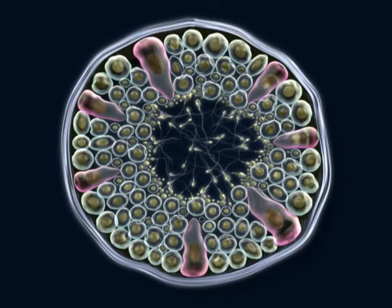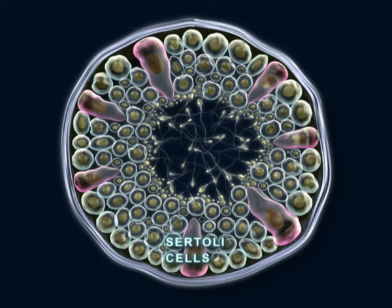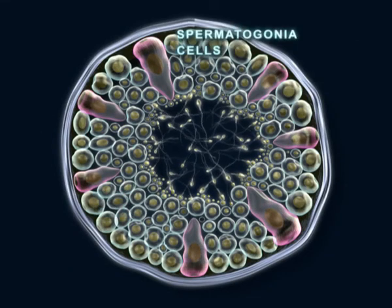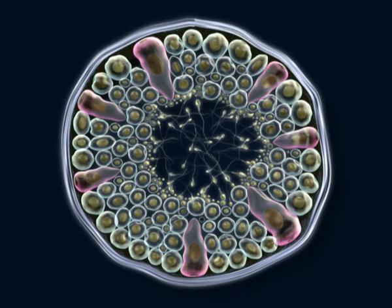In the seminiferous tubular lumen, two types of cells are distinguished: Sertoli, or nutritious cells, and germinal cells. Between these, spermatogonium in contact with the tubule's walls are observed, along with spermatocytes, spermatids, and spermatozoids.